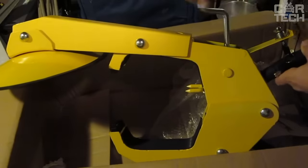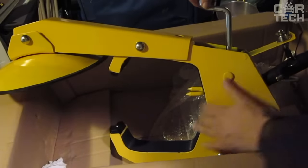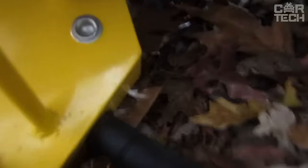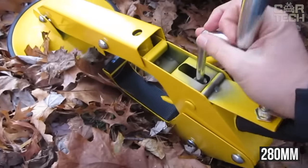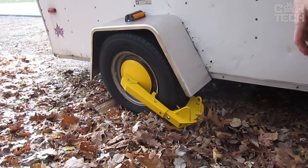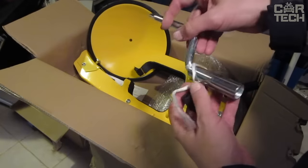The clamp is a universal device, as it fits most cars. It can be installed on wheels up to 780mm in diameter and 280mm in width. The retainer is made of carbon steel, so it has a large margin of safety. It comes with two keys for mounting and dismounting the clamp.